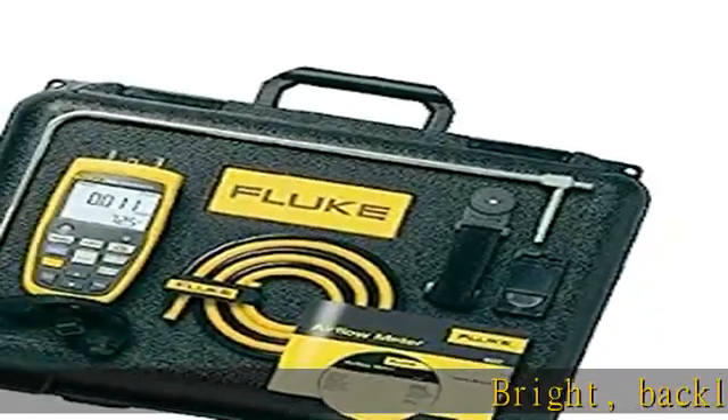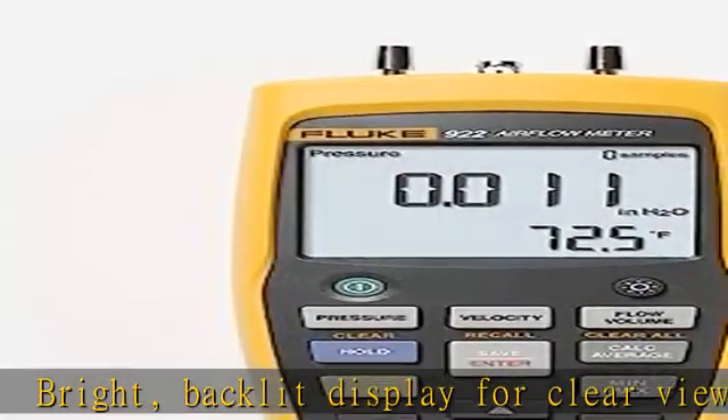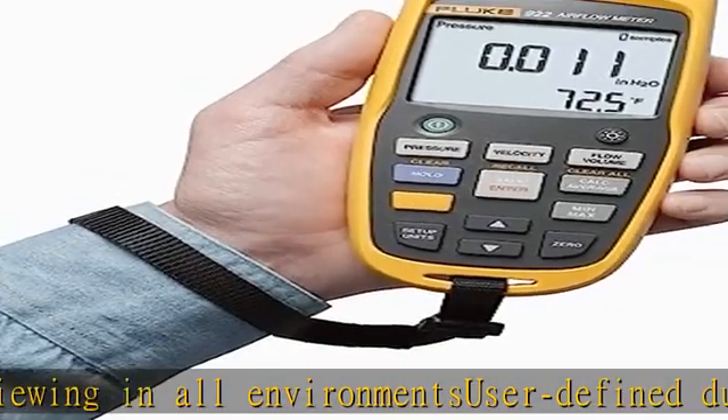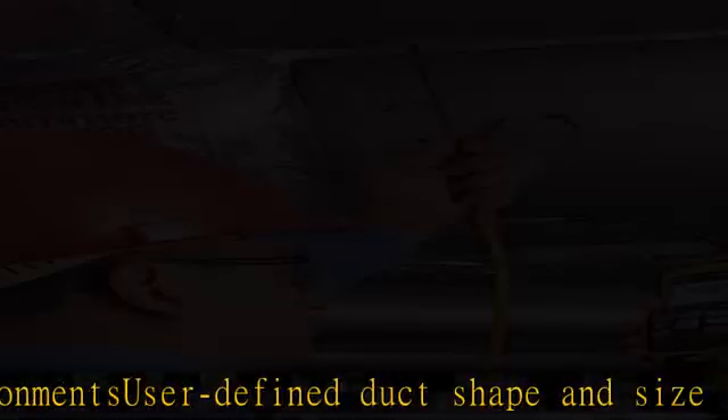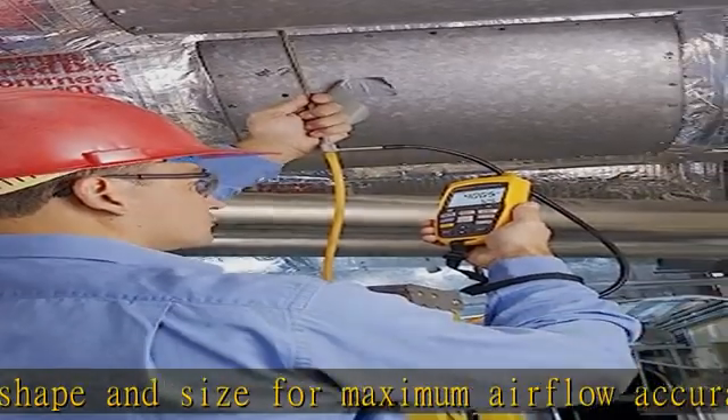Bright backlit display for clear viewing in all environments. A certified duct shape and size for maximum airflow accuracy. Resolution down to 0.001 in H2O. Powerful meter provides differential and static pressure, air velocity, and flow readings. Convenient colored hoses help proper interpretation of pressure readings.